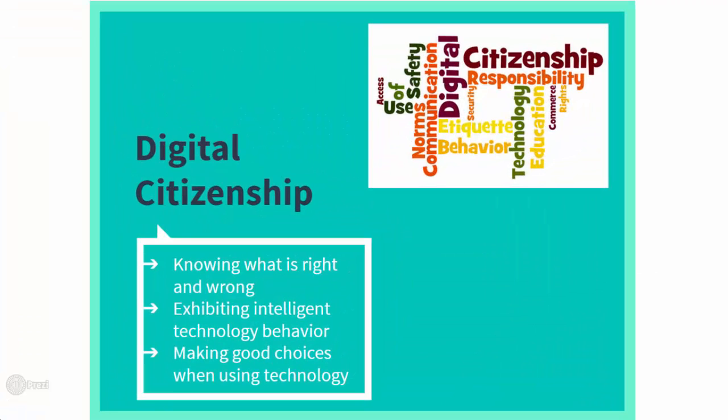Digital citizenship is an important component to teaching and learning in the digital age. Students must know what is right and wrong, they must exhibit intelligent technology behavior, and they must learn to make good choices when using technology.